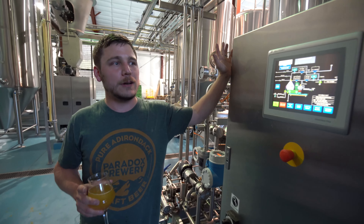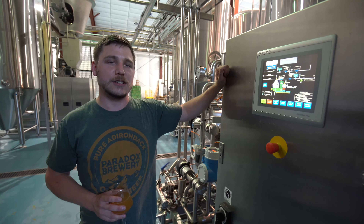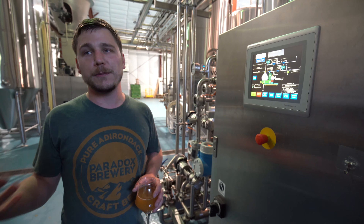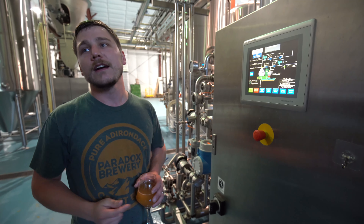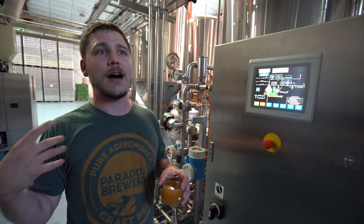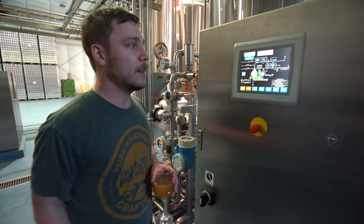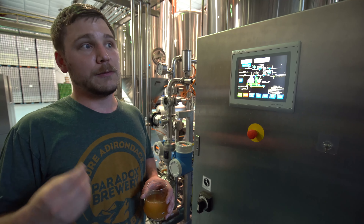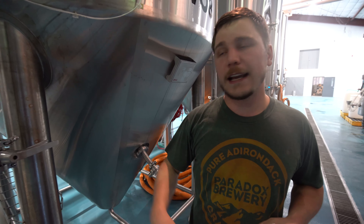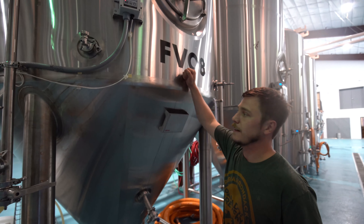Now we're here at a point in the process that we at Paradox do but not a lot of other breweries necessarily do. This is our centrifuge. A lot of breweries are running centrifuges on the cold side, but what we do that's a little different is we actually run this centrifuge twice for every beer. After our hot wort is boiled we actually run it through the centrifuge to separate out any proteins that came in naturally from the malt and separate out any of that hot material that we dumped into the boil kettle. This is going to make sure our beers stay really clear and really put their best foot forward with the ingredients we put in them. After everything runs through the centrifuge it goes through some pipeways and flow panels and eventually where we want to end up is here — into our fermenters.